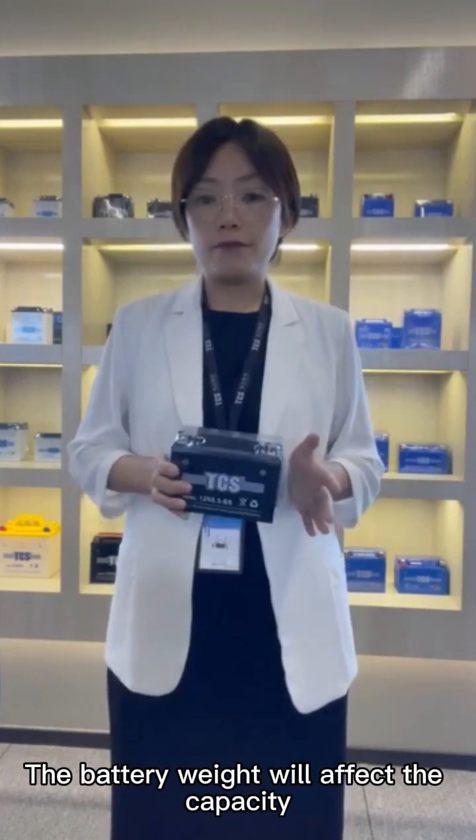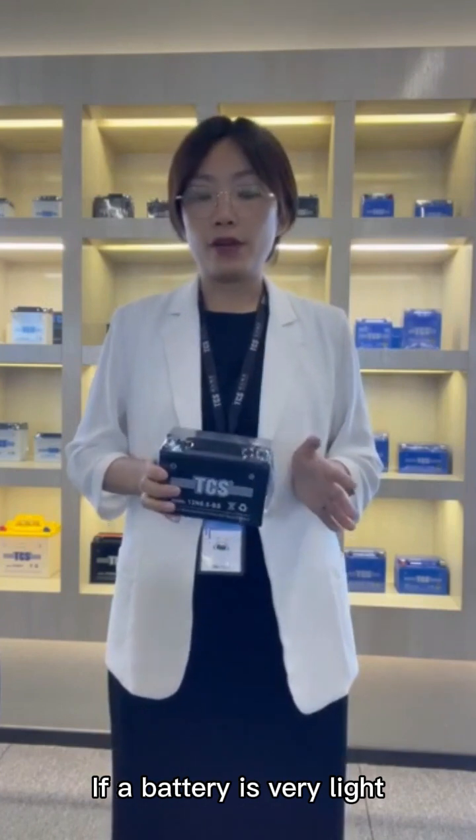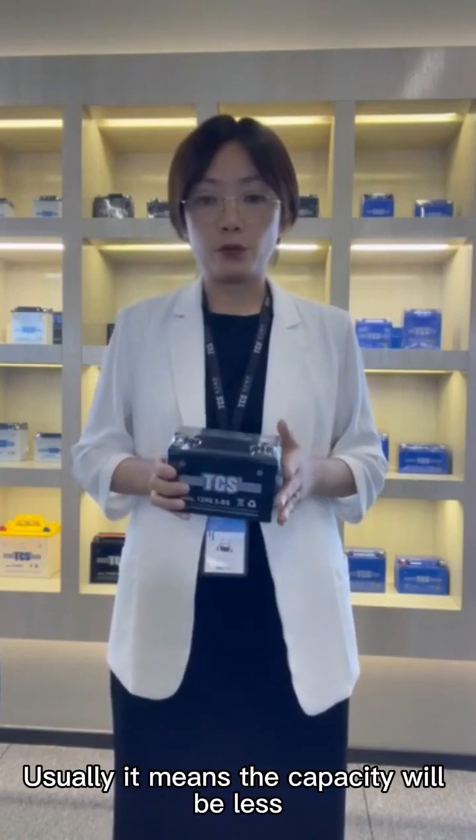The battery weight will affect the capacity. If a battery is very light, usually it means the capacity will be very low.